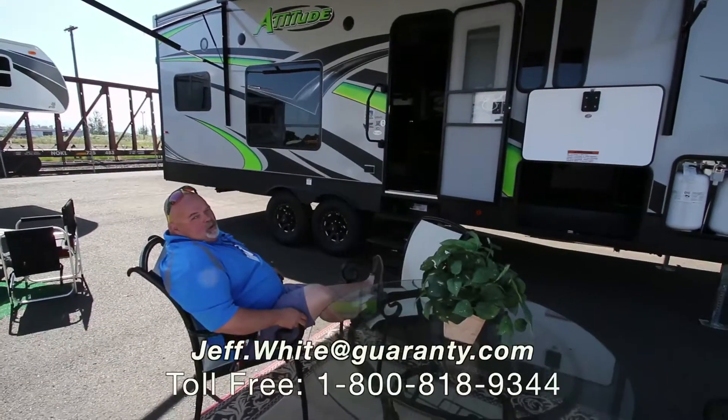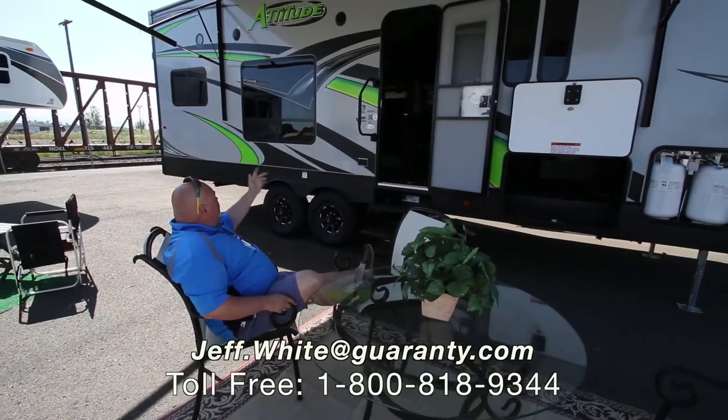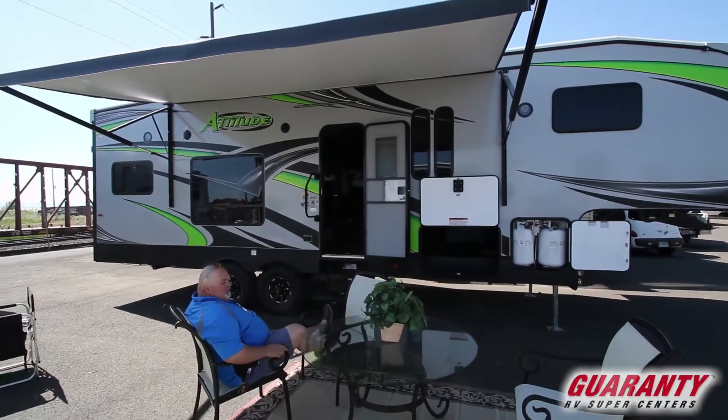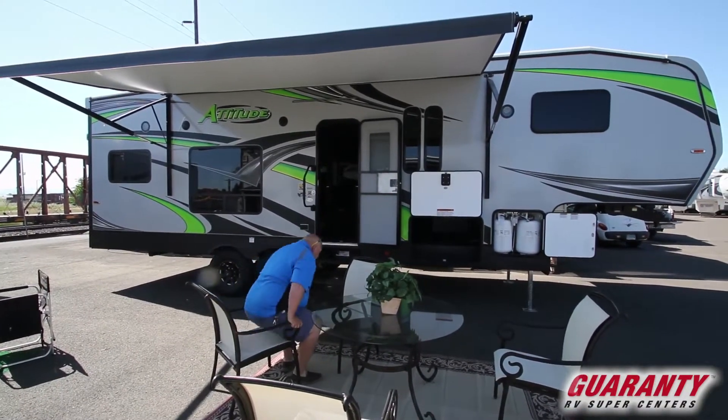Hey, it's a beautiful Monday morning here in Junction City. We've got our little fun center set up here. I'm here to show you our Attitude 28 SAG. Got the awning out. This is where we'd be having some nice cold drinks, barbecue and everything going. Look at the bright neon colors on this thing.